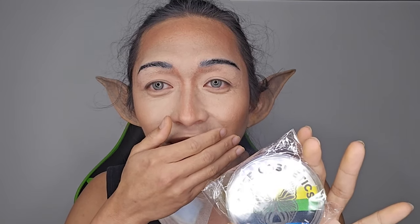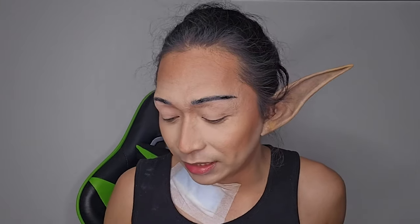Oh my god, shut the front door! I've always wanted to have one of these — this is a water activated eyeliner. That's a mouthful. I've never had one of these. Okay, this is the first one and I'm excited to use it!